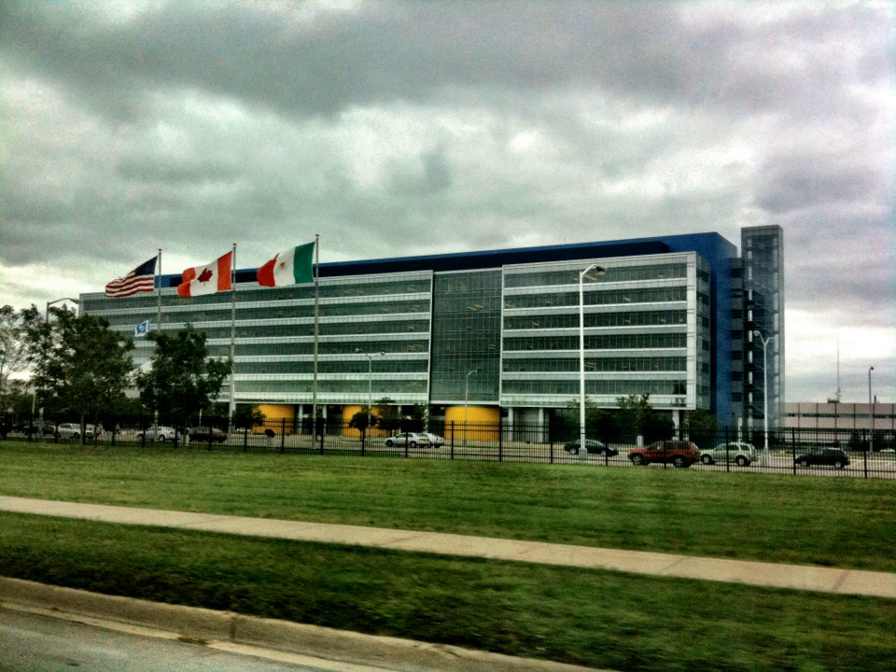The Tech Center is a 710-acre campus located in Warren, Michigan. The center includes 38 buildings and can house over 21,000 employees. The campus is bounded by Van Dyke Avenue on the east, by Mound Road on the west, by Chicago Road on the north, and by 12 Mile Road on the south. The site offers an advanced technology business atmosphere emphasizing flexibility, efficiency, innovation, quality, safety, and security.